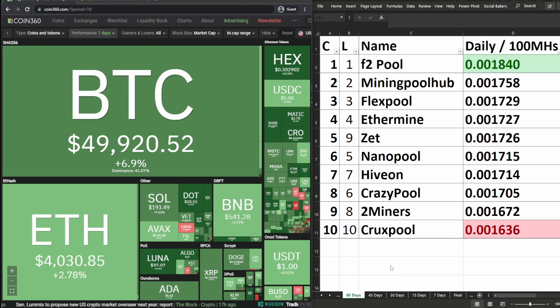In the 60-day date range: last week F2 Pool was in first place — this week still in first place. Mining Pool Hub unchanged in second. Flex Pool unchanged in third. Ethermine unchanged in fourth. Z Pool moved from ninth place to fifth. Nano Pool changed from fifth to sixth. Hiveon unchanged in seventh. Crazy Pool changed from sixth to eighth. Two Miners from eighth to ninth, and Crux Pool unchanged in tenth.